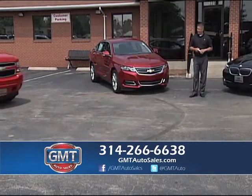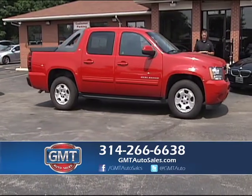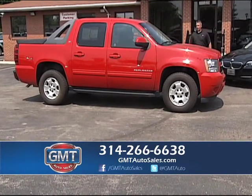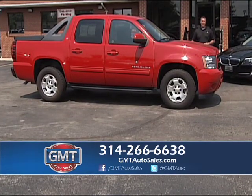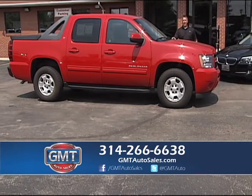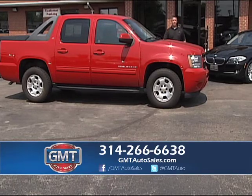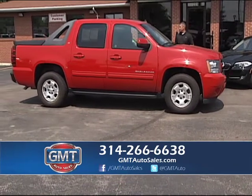If you like a Chevy pickup but want something a little different, here's a 2010 Chevy Avalanche with only 40,000 miles — a crew cab four-wheel drive LT. Nice design with tonneau cover, running boards, brand new tires, tow package, and it's fire engine red. We have over 300 trucks in stock and about five of these Avalanches. Two-wheel drive, four-wheel drive, gas or diesel — whatever you're looking for. GMT Auto Sales is the biggest truck dealer in St. Louis County.